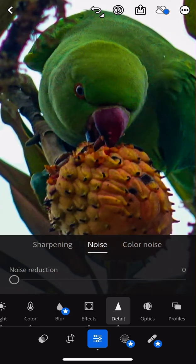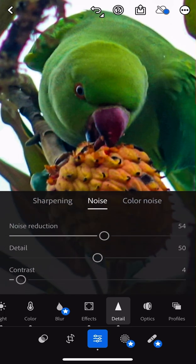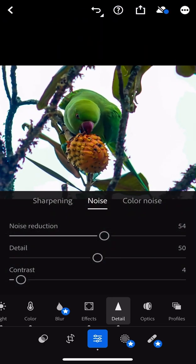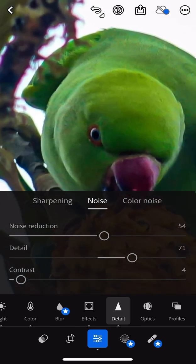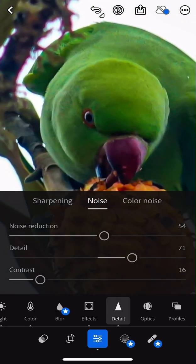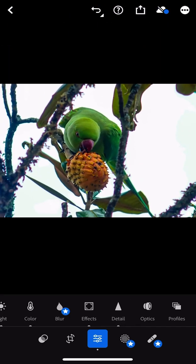So you see how it looks now. If I do noise reduction, it makes it more smooth. Looks much better. For the detail, I'll put it to 71. Sorry guys, but I honestly forgot about this section. Color noise.